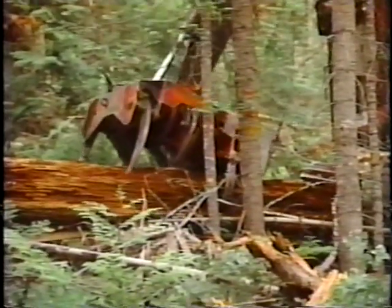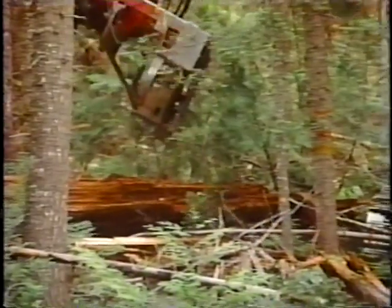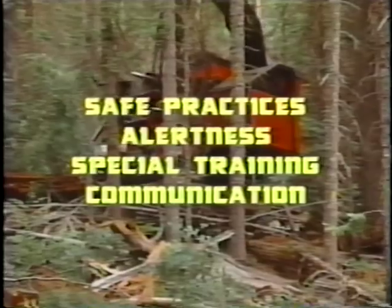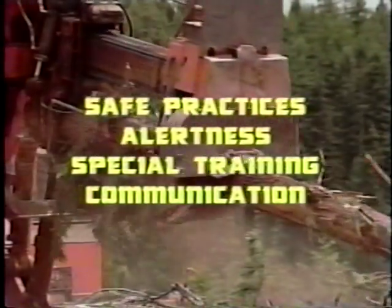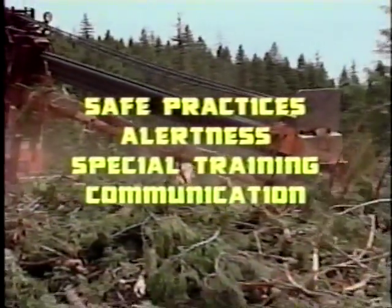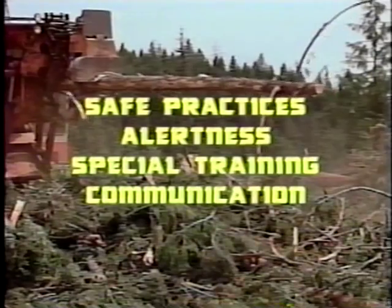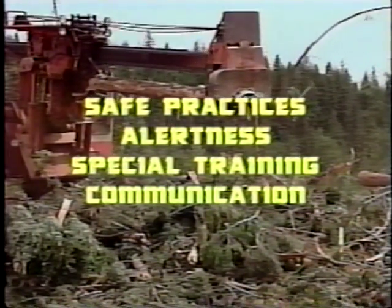You are standing on the threshold of an adventure in timber harvesting, mechanized logging. This video will help you to work safely in a mechanized timber harvesting operation. We'll discuss the special nature of mechanized logging in terms of the machines used in such operations, safety features and concerns regarding these machines, and what the landings are like in mechanized logging.